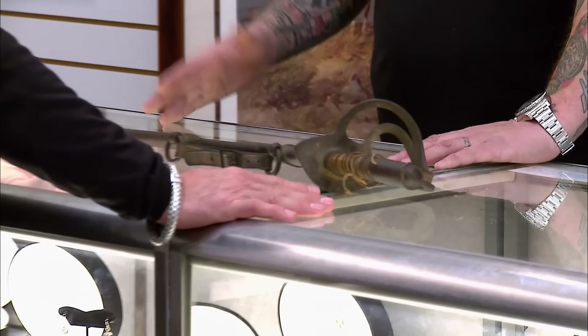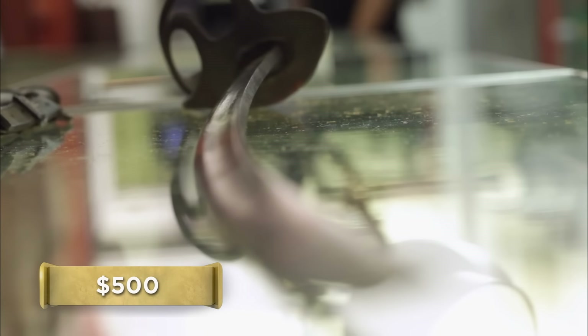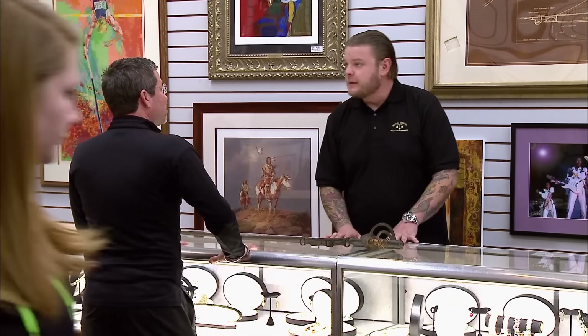What are you looking to get out of it? A $500 check — that's what I'd like. It doesn't seem out of the ballpark if it's made by Tiffany — I just don't know. I've never seen one like it. I've got a sword guy that works for me. Let me see what he knows about this stuff and I'll grab him for you.